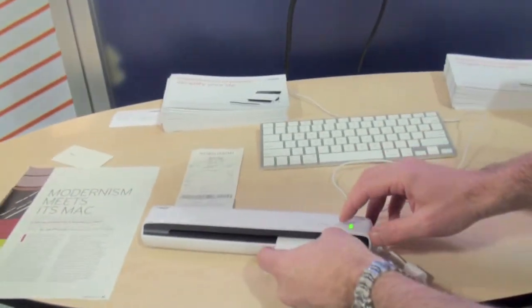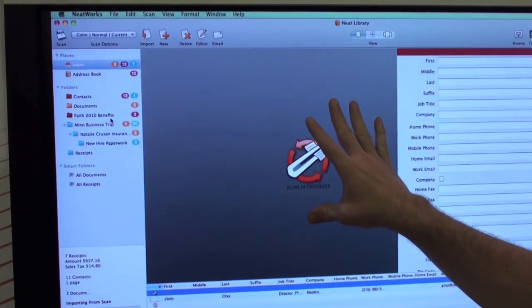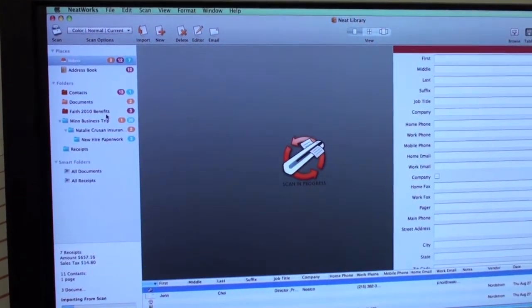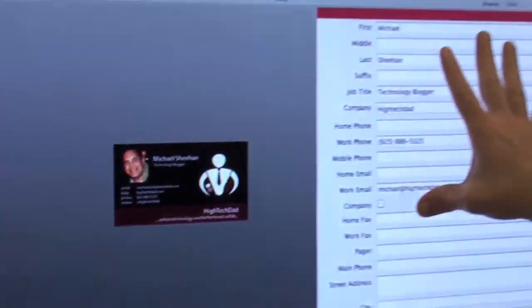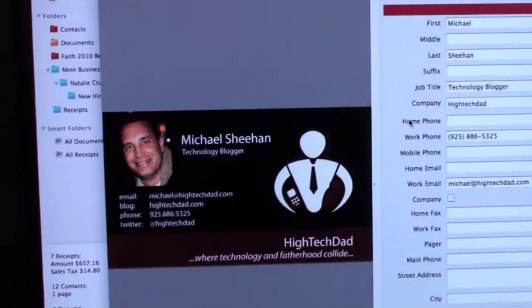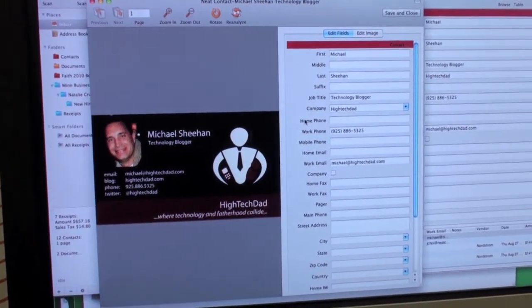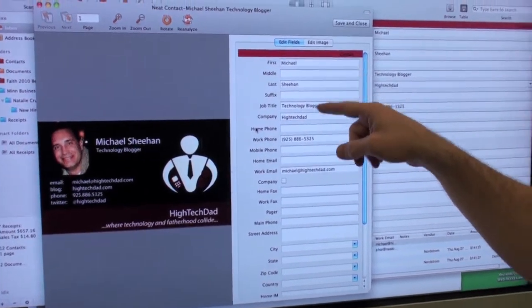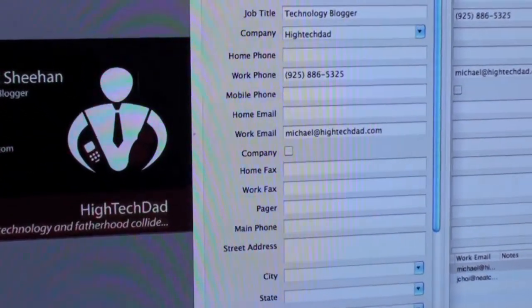We'll just give you a quick example of scanning in a business card. You just put the piece of paper in, you hit the Scan button, and the software will process the document. You'll see an image of the item that we just scanned in, and you can see it's performing the OCR. You get a picture of the item, and then you'll get all the information from that business card — the contact name, job title, company name, phone number, all the appropriate information.